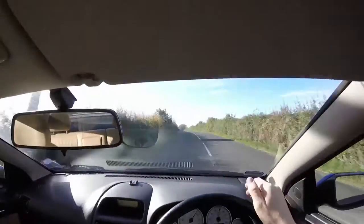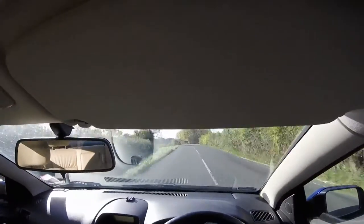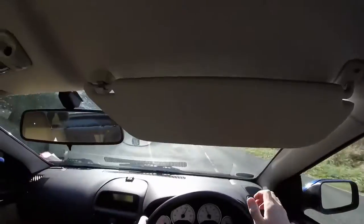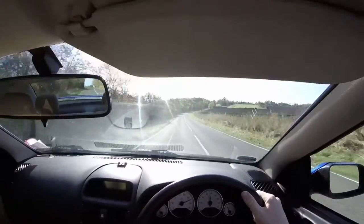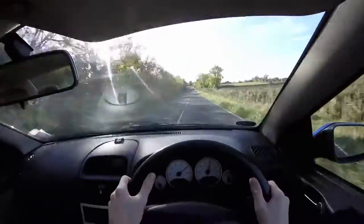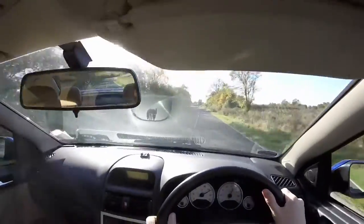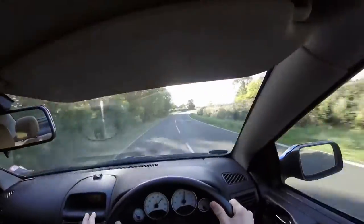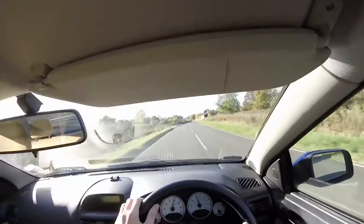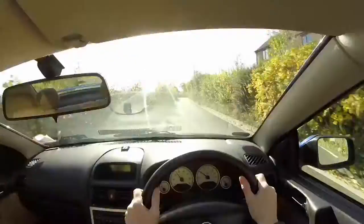A van is coming the other way causing no issues. Reading the hedge line - if it's not turning sharply there's no sharp bend. Sign for a left-hander and a chevron, on the brakes into third. Leaves on the road could cause issues. Accelerating down the hill, good clear view ahead. I can see a church spire indicating we're coming into another village, so taking it easy. Right-hand bend tightening up, on the brakes, coming into another restricted 40 zone.